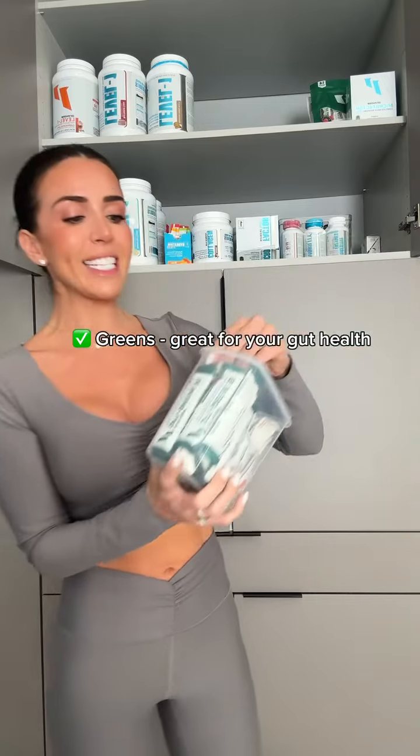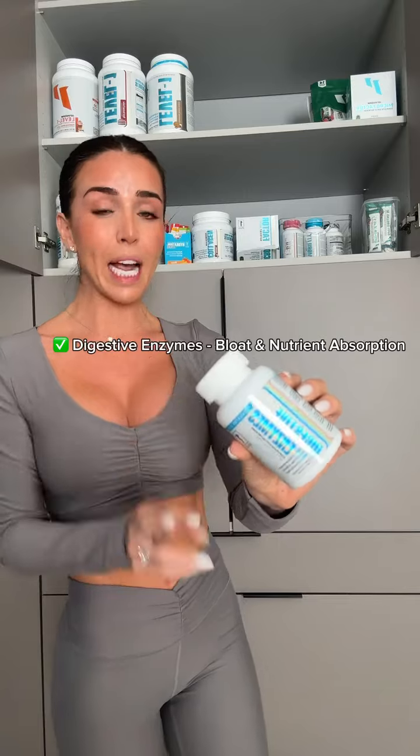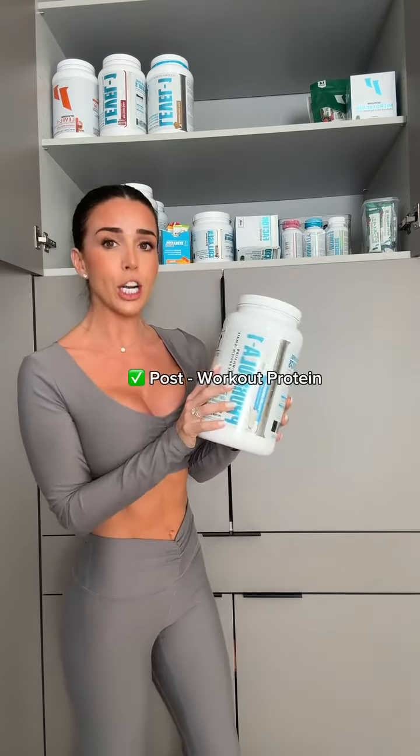First, supplements — stuff I take daily. These are my daily greens and reds, they are great for your gut. Digestive enzymes — I take two before larger meals, usually dinner or if I'm going out, and that also helps with bloat and nutrient absorption. Our daily multivitamin — my husband and I both take these daily.